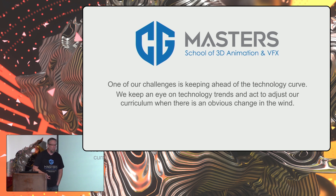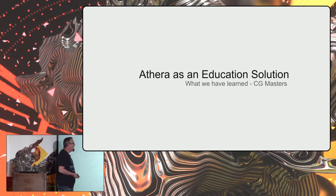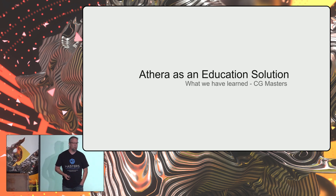One of our challenges is keeping ahead of the technology curve. We keep an eye on technology trends and adjust our curriculum — there's an obvious change in the wind. We're not technology specialists; we're end users. We are the artists and TDs. To us, Aethera represents a gale-force wind of change. So I want to talk about Aethera as an education solution.